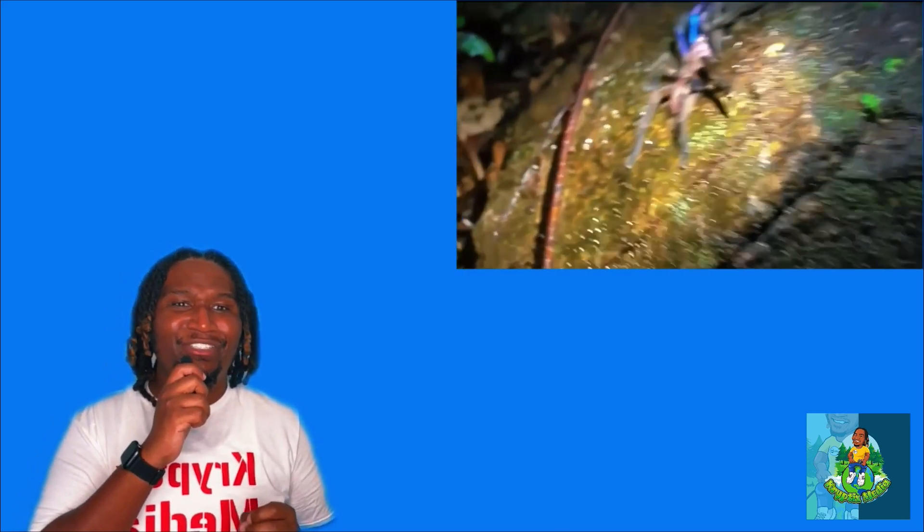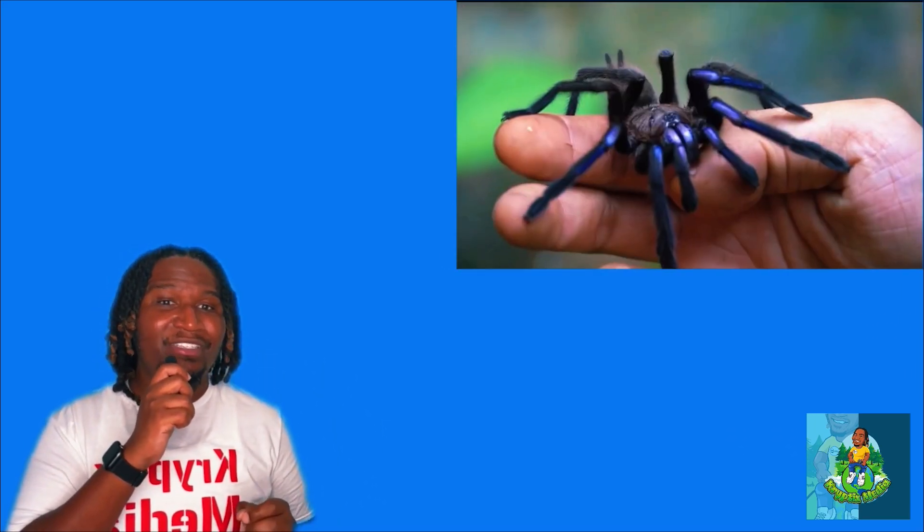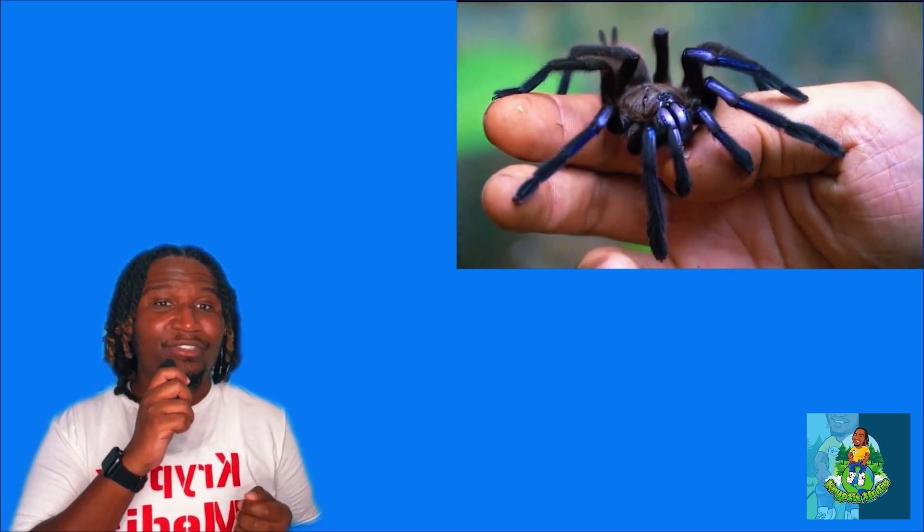This extraordinary spider was found by a team of passionate researchers during an expedition to the Fongnau province, as they were diving into the diversity and distribution of tarantulas in the country. And they found something that'll make your eyes sparkle, as you can see.